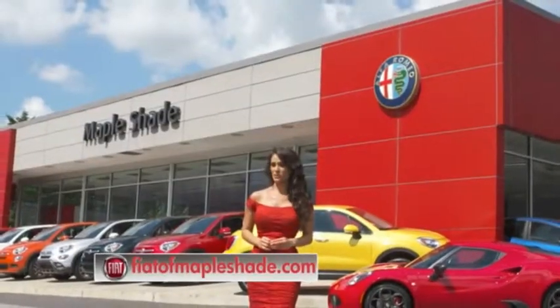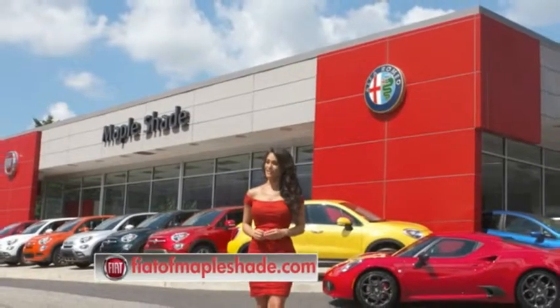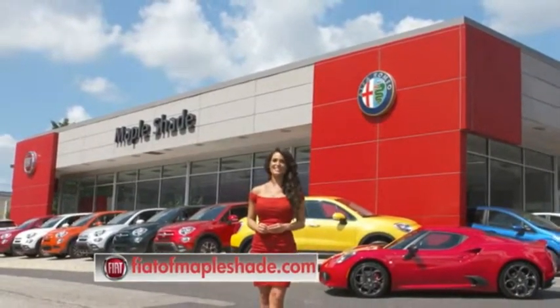We're located on Route 38 in beautiful Mapleshade, New Jersey, or online at theoddofmapleshade.com.